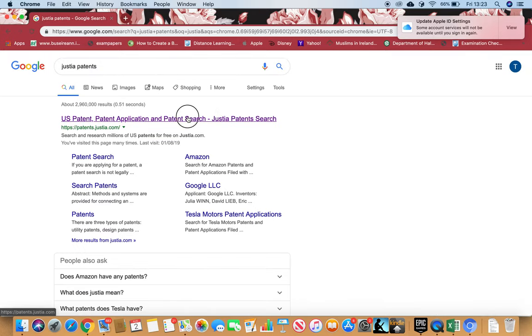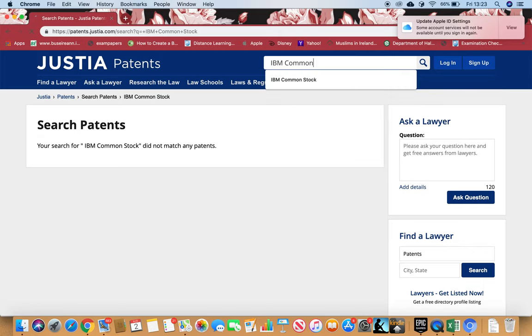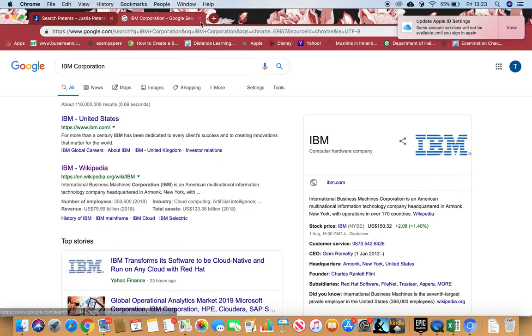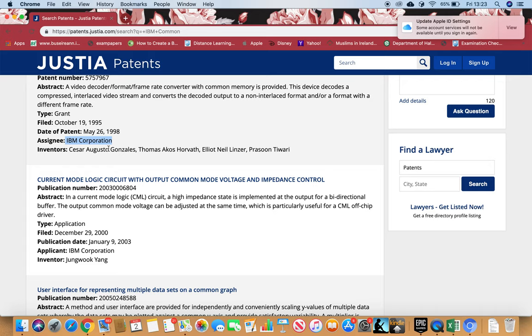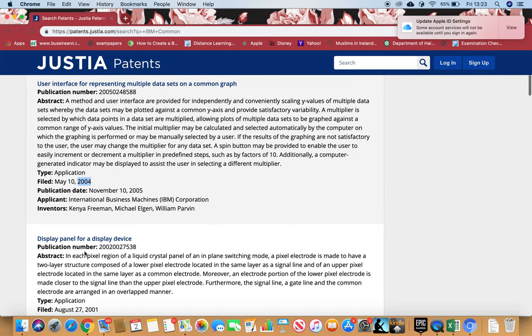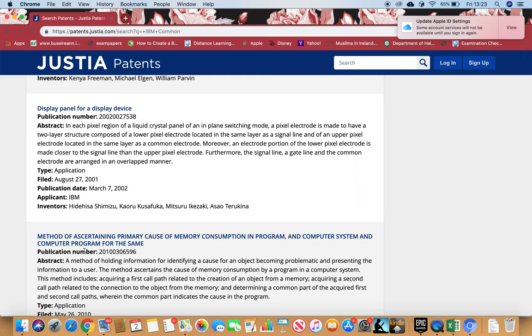Now I want to check patents — I want to see if IBM has any or not. I'll search on Justia Patents. The more patents a firm has, the stronger it is in the market — that's a positive sign. I can see patents from 1995, 2000, 2004, and so on. But what's more important to me is whether they have recent patents from 2015, 2016, 2017, 2018, because that means they're still innovating.